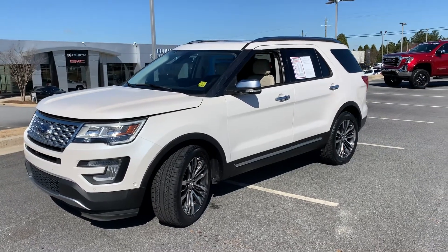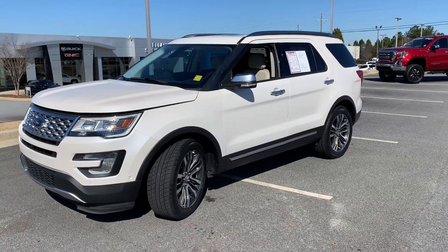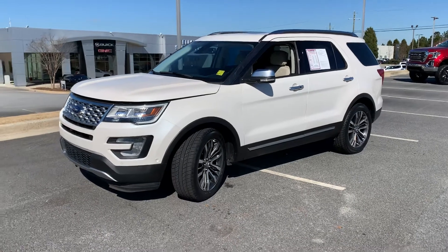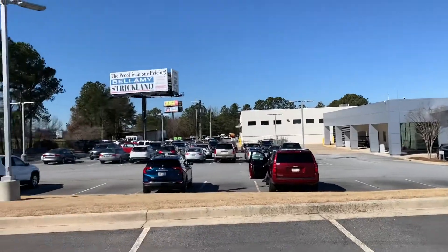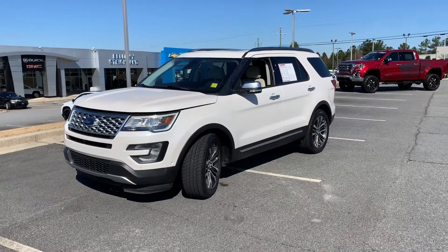Hello, hello to all of my CarGuru shoppers out there. Hopefully your car shopping experience has been a good one so far. How are you today? My name is Corey Way, and I'm the CarGuru Accounts Manager right here at Bellamy Strickland Chevrolet Buick GMC right here in McDonough, Georgia.